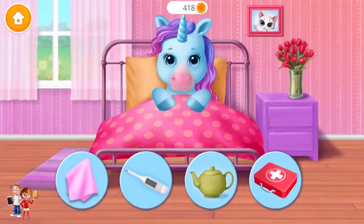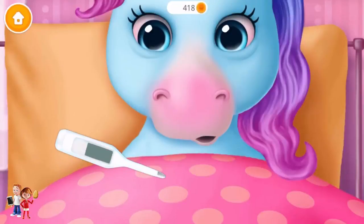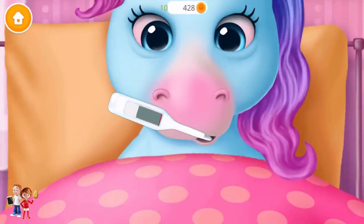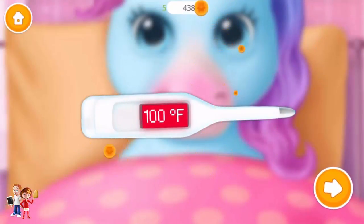Rainbow got the flu. Can you treat it? Let's check her temperature. Oh no! She has a fever!